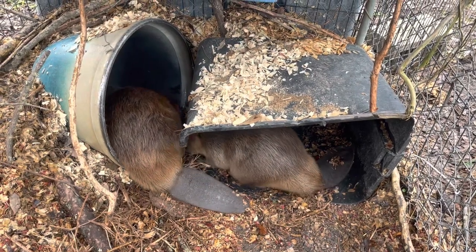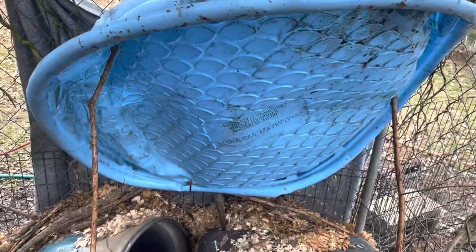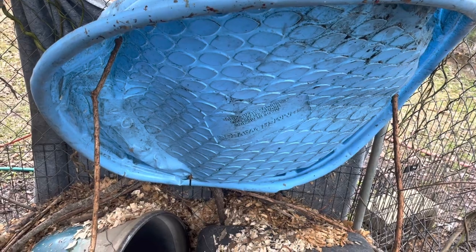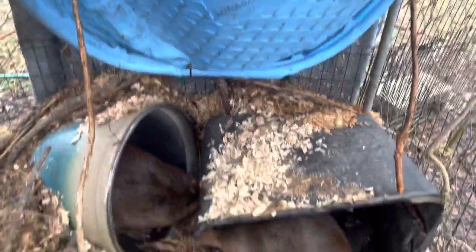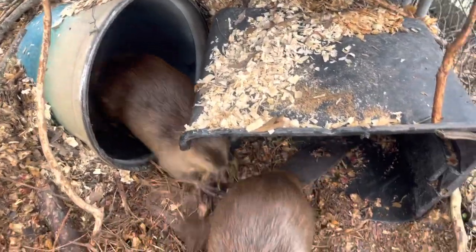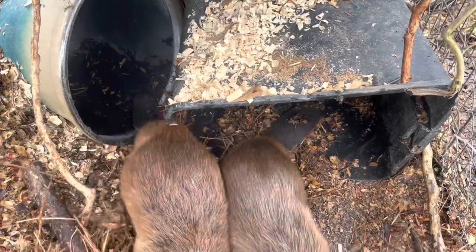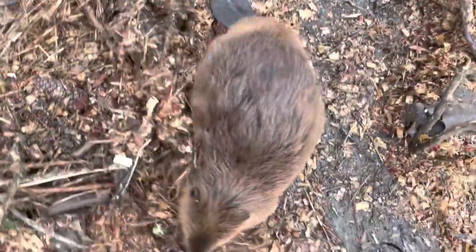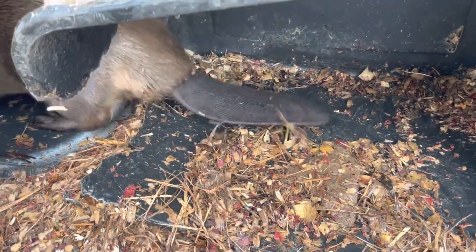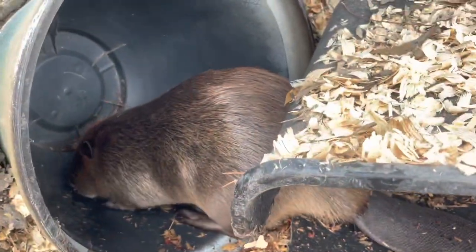So this is underneath their den, and I realize it looks like a hot mess. The den basically consists of this baby pool that they already punched holes in, covering up a plastic Rubbermaid container and a flower pot. The beavers have chewed a hole, as you can see, to make two rooms for their den.